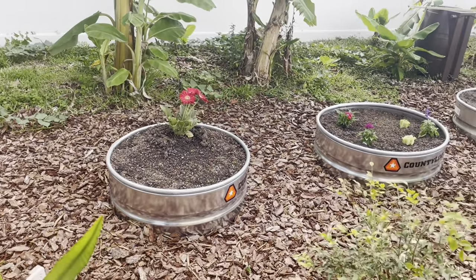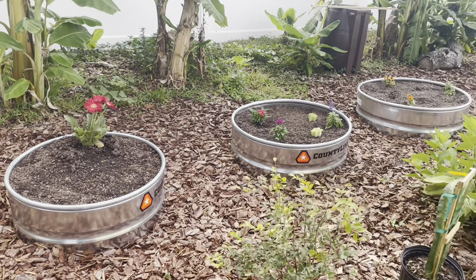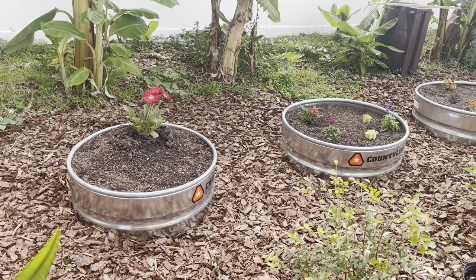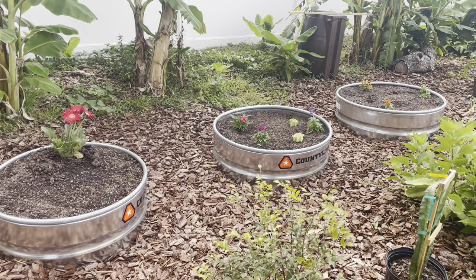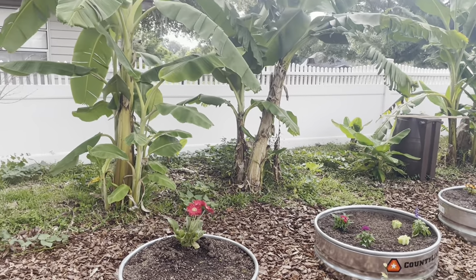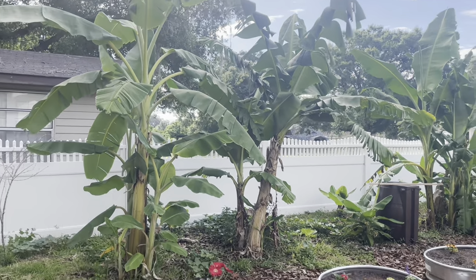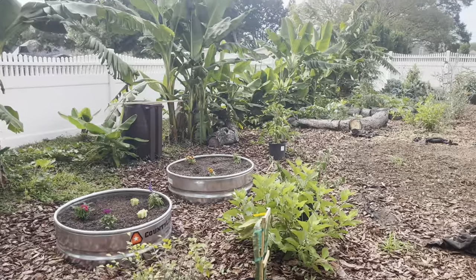I just started getting these bins and raised beds — they're called fire rings and they're at Tractor Supply. They were $64.99 each. I don't have to put them together, so I wanted to see how I would like them and I really liked them. I think I'm going to go get some more and use those from now on instead of ordering the ones online that I have to put together. The bananas back here are looking pretty good. They got hit pretty hard with the frost and came back really well, especially the one on the end. There are a lot of pups growing up along the sides, so I'm going to have to split those probably this Sunday.